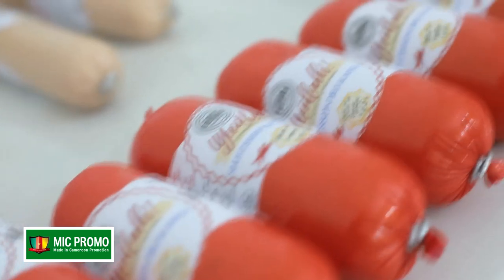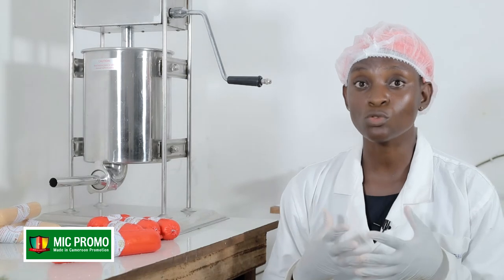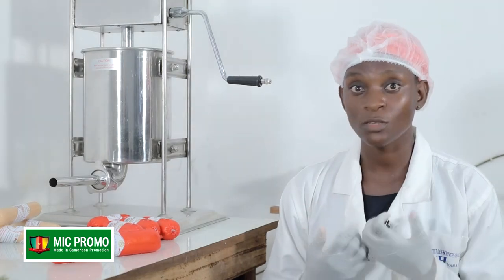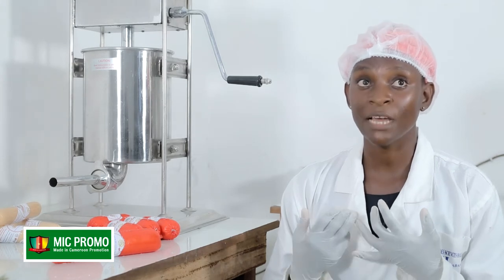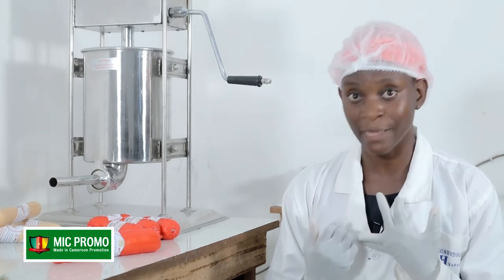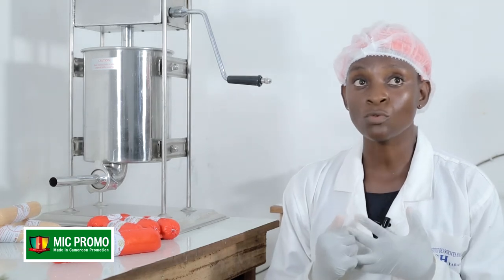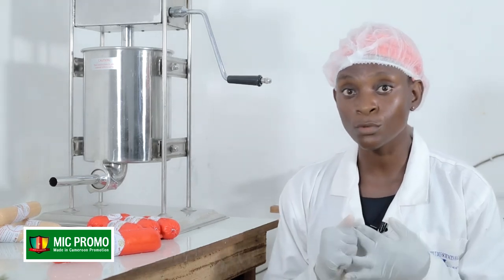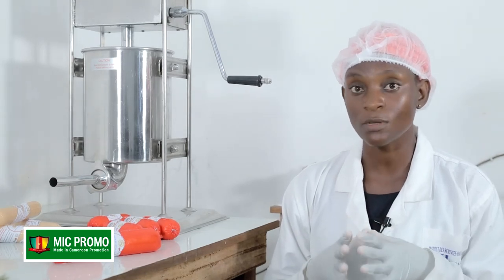Pour ce qui est du contact, nous sommes à votre écoute sur notre page Facebook, qui est Saucisson de Poisson Yola by Astrid Ndangan. Également sur notre page Instagram, Saucisson de Poisson Yola, et nous répondons au numéro de téléphone 694 34 56 62.